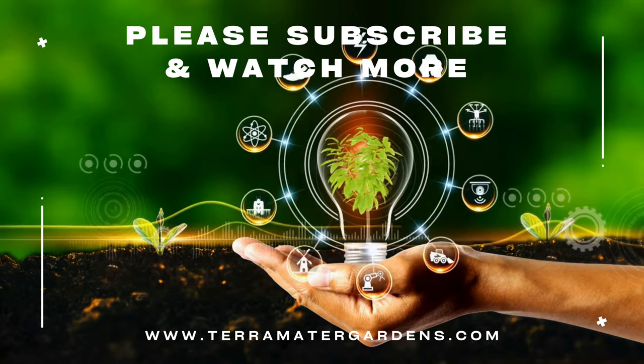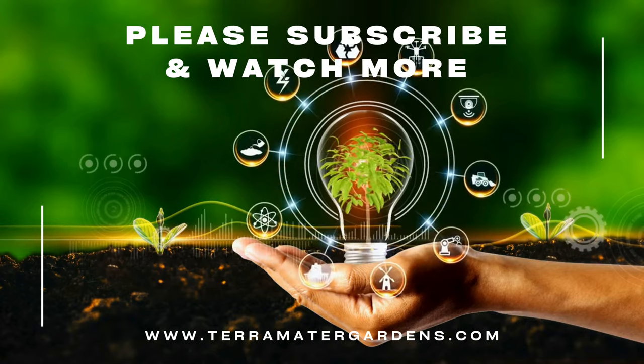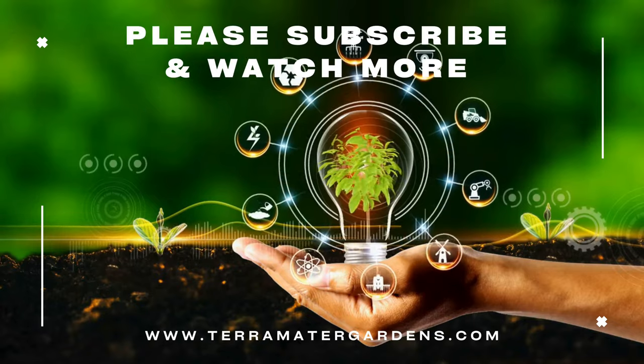Thank you for joining us on this journey into the world of the weeping pussy willow. Be sure to subscribe to our channel for more bonsai tips, plant profiles, and gardening inspiration.